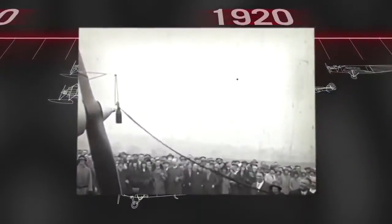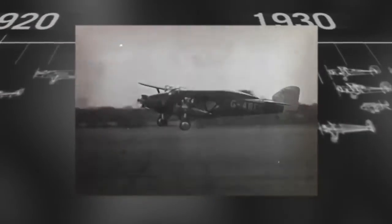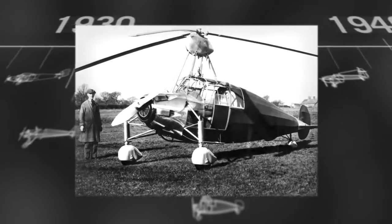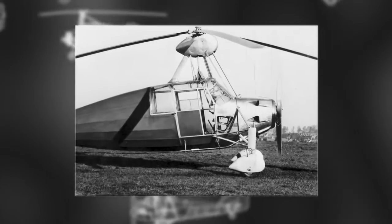In its early years, Westland manufactured more than 6,000 fixed-wing aircraft. There were hints of what was to come as Westland experimented with one of the very first rotary-winged aircraft, the Cierva Autogyro.